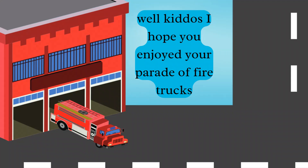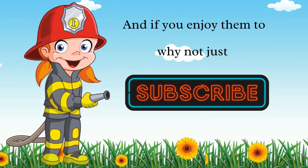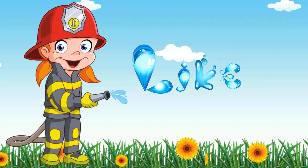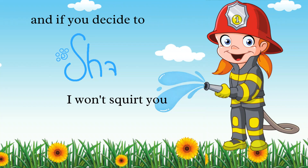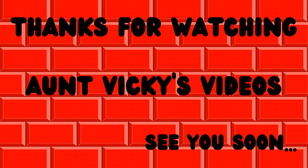Well kiddos, I hope you enjoyed your parade of fire trucks. Hey, it's me, Aunt Vicky. I enjoyed making these little shorts for you kiddos, and if you enjoyed them too, why not just subscribe and like? And if you decide to share, I won't squirt you. Thank you!